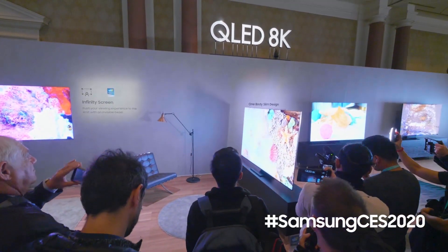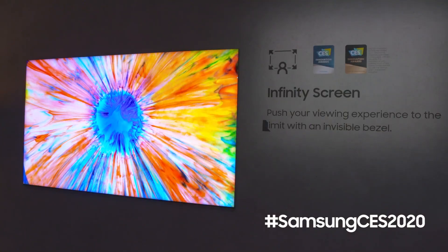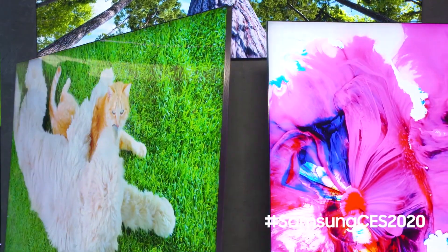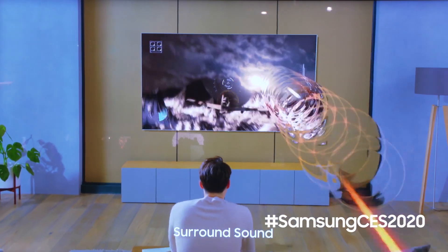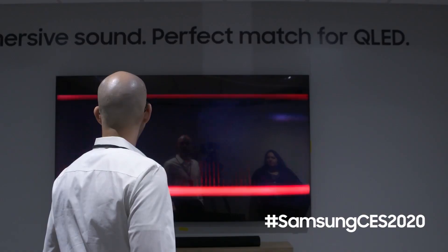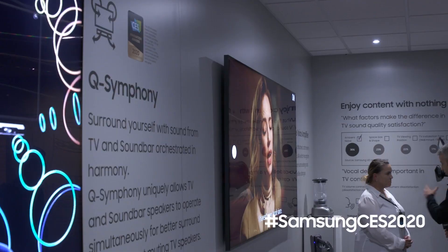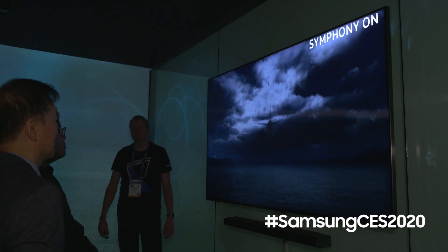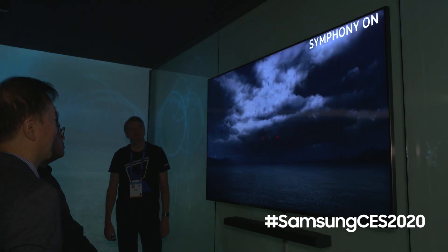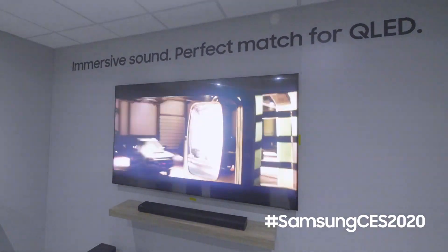Aside from how amazing the Q950 looks when it's turned on, you'll also notice its design. You're looking at over 99% picture, really creating a more immersive viewing experience. They've added speakers into the upper corners of the TV, as well as into the sides, to give a more dynamic sound experience when using the internal audio system. There's also the ability to use a new technology called Samsung Symphony, where you can not only use the internal audio in the TV, but also connect to a soundbar for an even wider dynamic range.